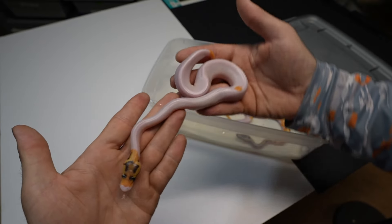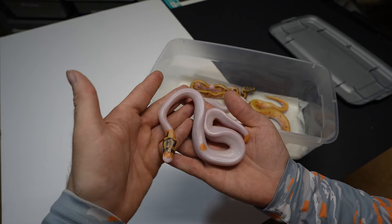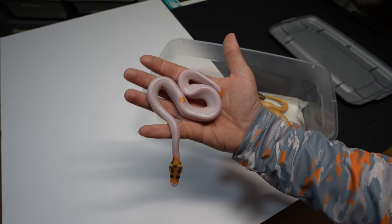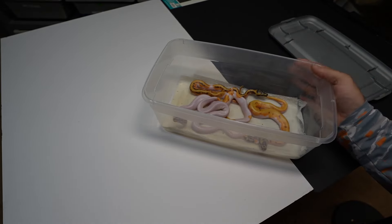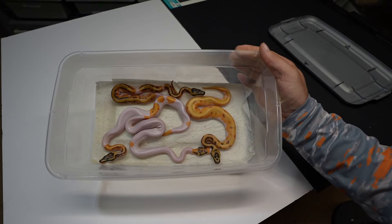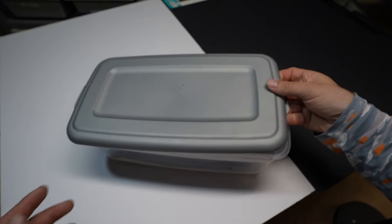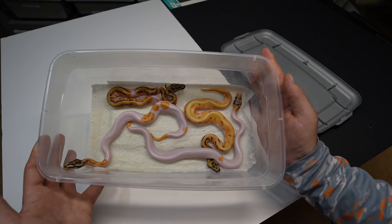That is the four from the first clutch of the year — I'm glad these came out so well. We're going to have to see what everything else looks like because it's going to be tough beating these. Beautiful animals — you guys can help me out on IDs if you want. Thank you guys for the support, hopefully you like these animals, and we will see them once they shed. See you guys on the next video.